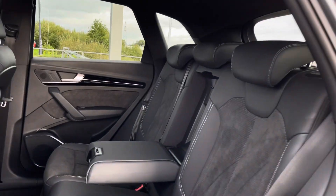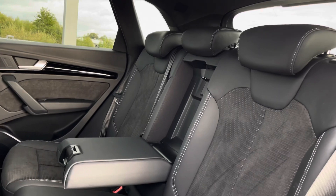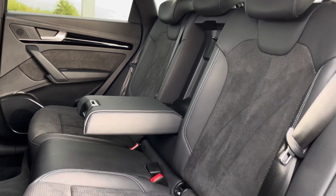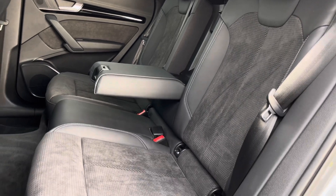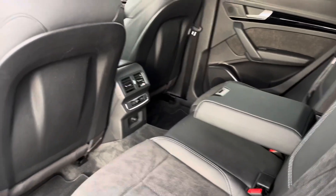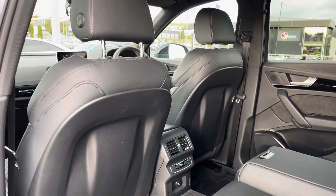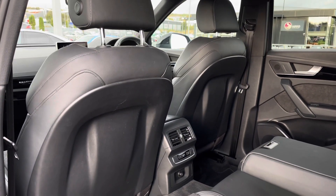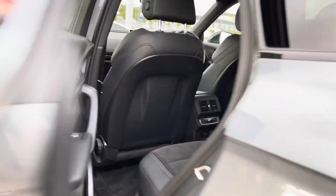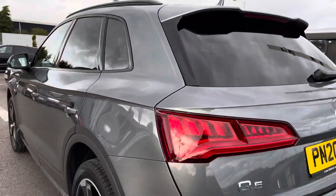As we make our way into the boot, we can see the passengers will definitely travel in the utmost comfort with the Alcantara and leather combination seating. There are Isofix points in the boot, keeping little ones safe at all times. As well as the centre armrest for added comfort and a charging point so your passengers will never be without their favourite devices on the go.